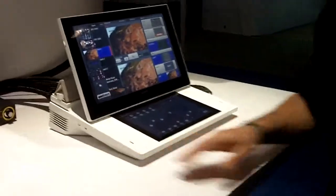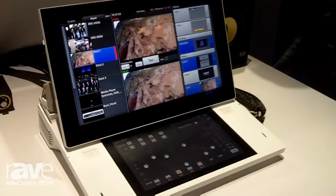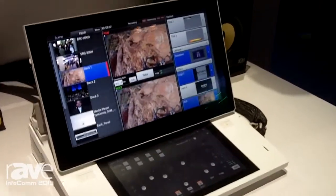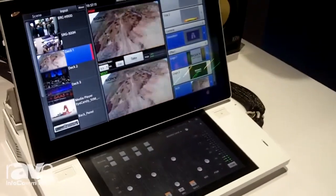And finally, here on the end is our Anycast Touch, which is an all-in-one live content production system. It features titling, robotic camera control, a built-in media player, built-in recorder, and of course the very popular streaming to the web.